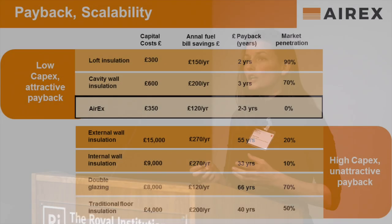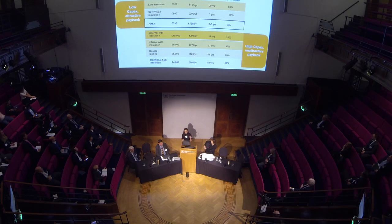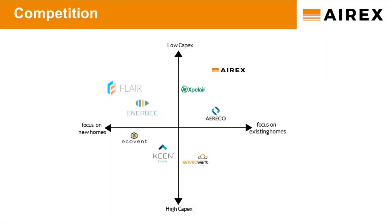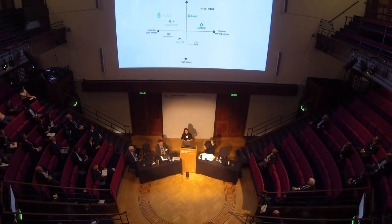With competing products — other alternative energy efficiency products in the market — the closest proxy would be traditional underfloor insulation. With Airex, we can achieve about half of the saving impact at one-tenth of its cost compared to floor insulation, so the payback is five times better. We acknowledge that there are some smart ventilation controls in the market, but they are specifically designed for new-built homes or they are unaffordable for the mass market.